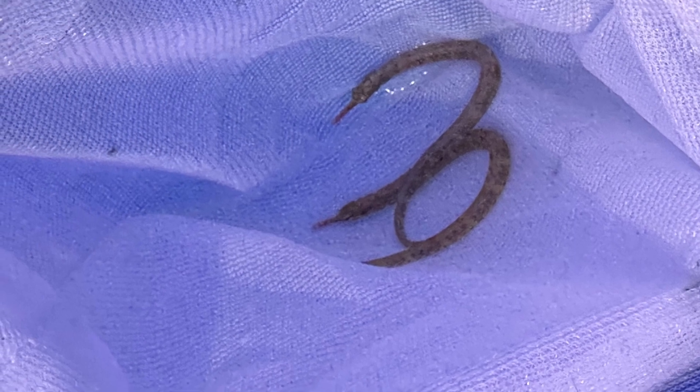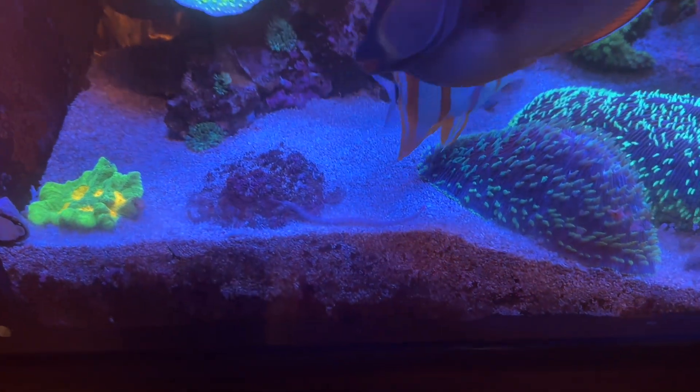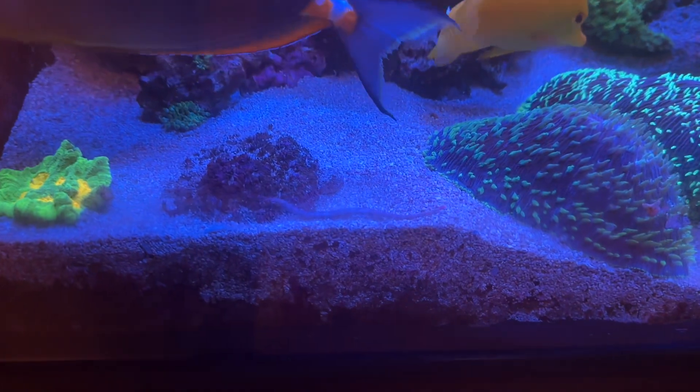Here they are in the net before I put them in the tank where I'd never see them again. But I did get to see this one. You can see how small it is compared to Spock. It is a little tiny thing and they don't move very much.